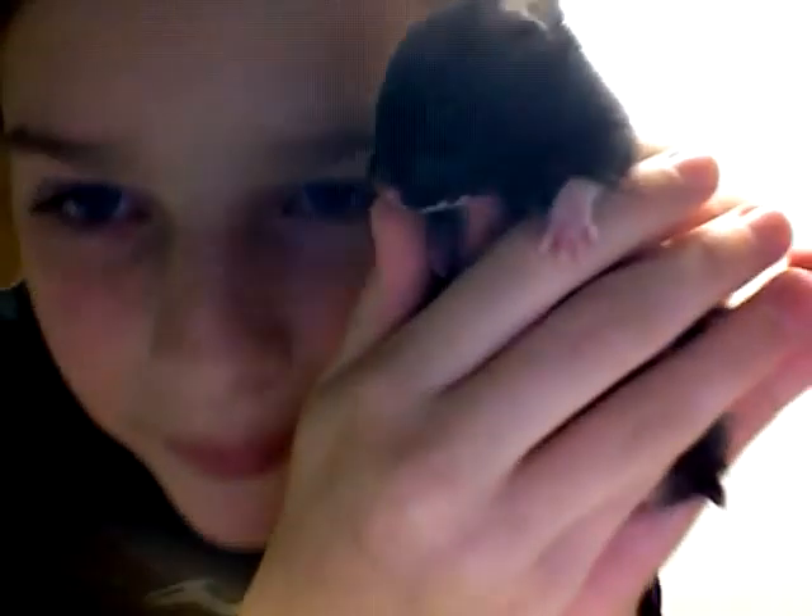Hey guys, this is Charlie. I wanted to give you a glimpse of my hamster. Hello! Okay, there we go.